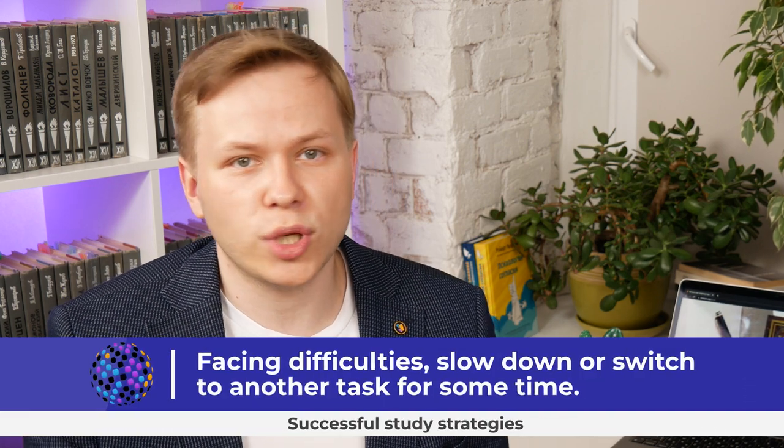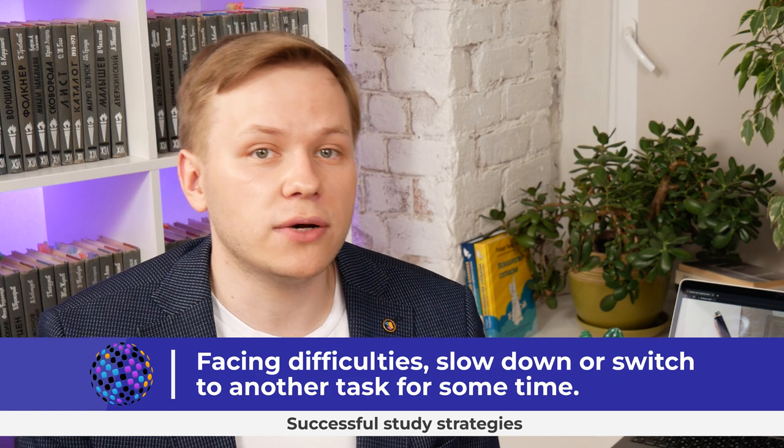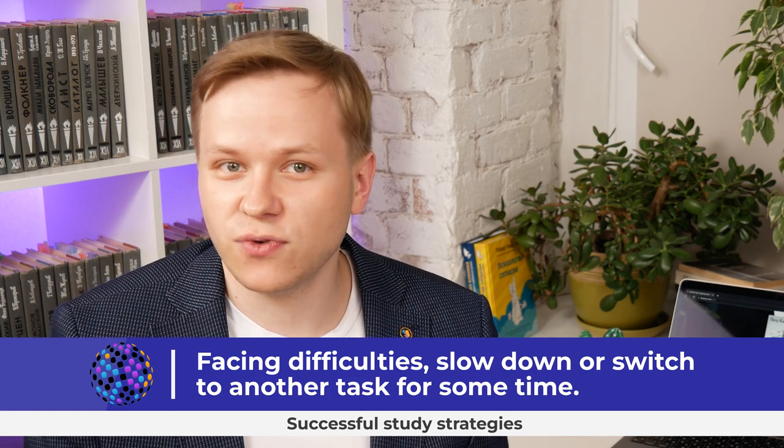Successful students simply put their negative emotions aside and get things done. To cope with their neurosis, they employ various techniques: they can express their feelings and questions, or they can slow down or switch to another task for some time. Some students even look for neurosis intentionally because they know that real development comes from overcoming such new and stressful situations.